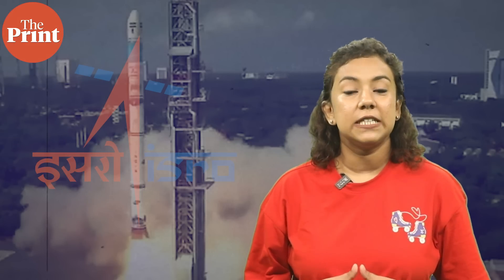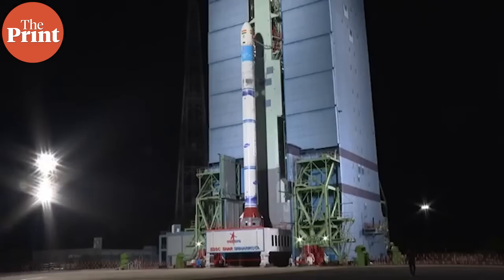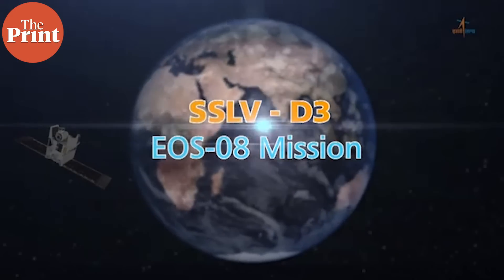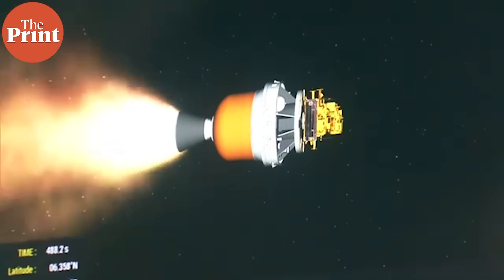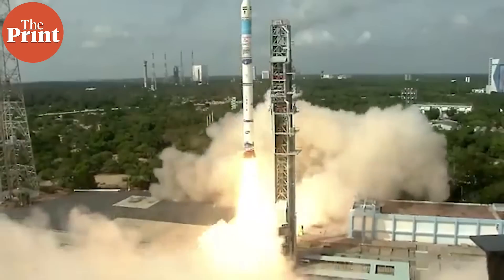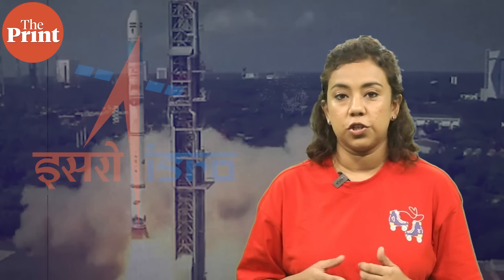At 8:50am today, ISRO commenced the launch of the third developmental flight for SSLV. Being an Earth Observatory mission, the payloads on board the launcher are set to provide critical data and analysis on environmental monitoring, disaster management, flood detection, and ocean surface analysis. This mission is extremely significant because it is also the third and final developmental flight of SSLV, which will complete the SSLV developmental project.